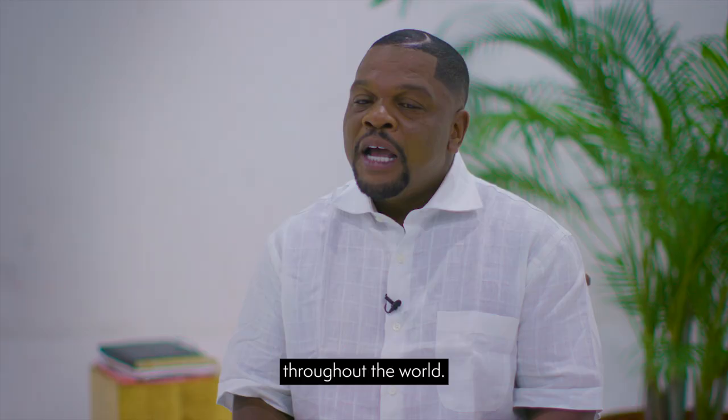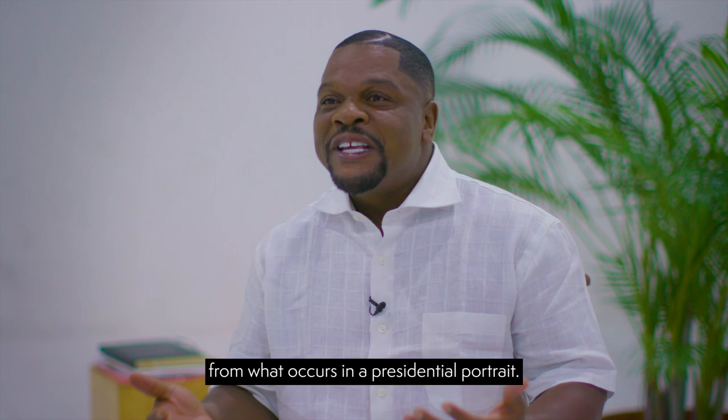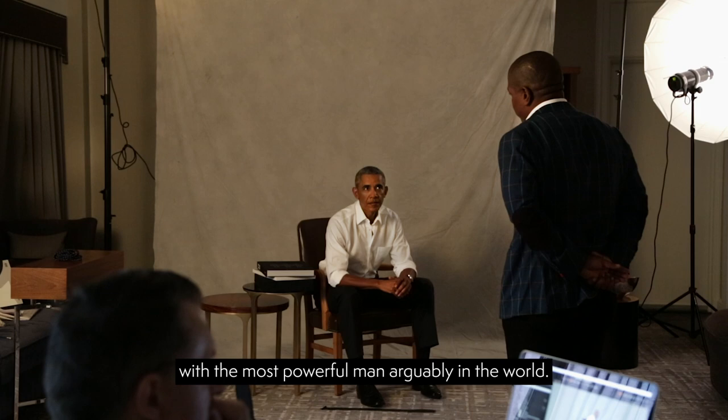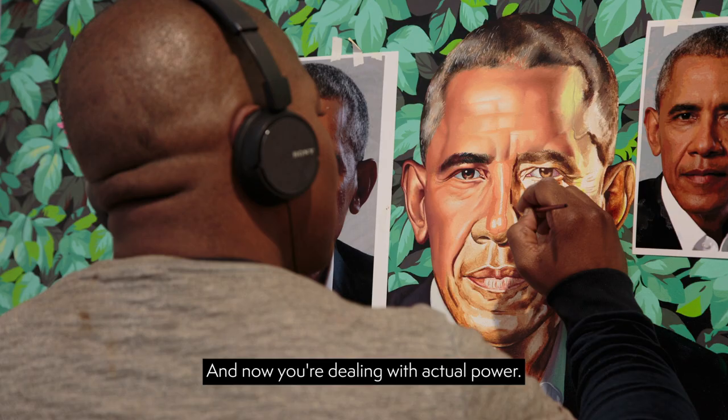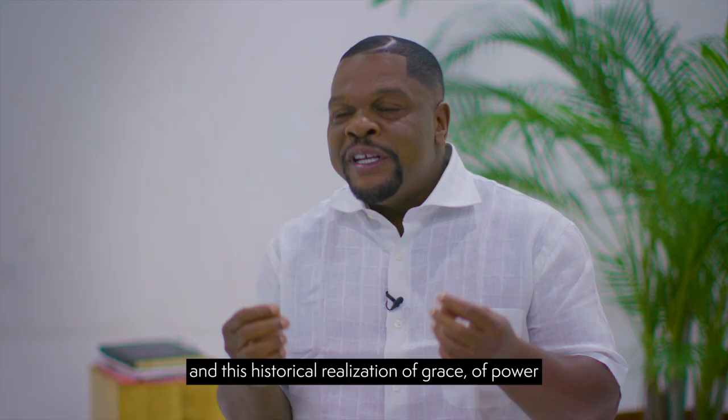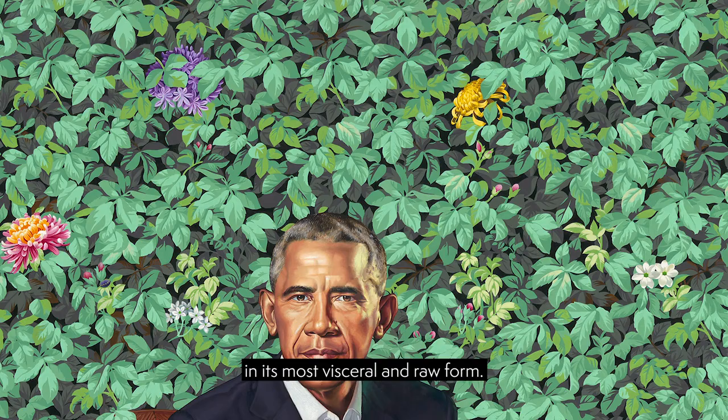I think that transformation is completely different from what occurs in a presidential portrait. Here, you're dealing with the most powerful man, arguably, in the world. Now you're dealing with actual power — not metaphorical, but its depiction. You're talking about the contours and the historical realization of grace, of power in its most visceral and raw form.